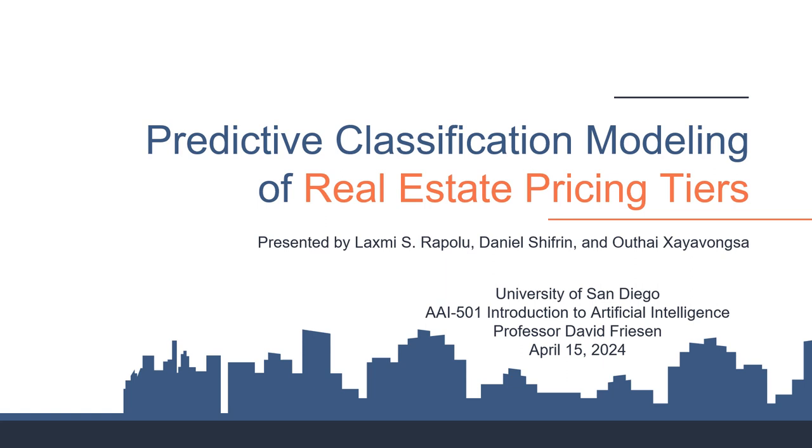Welcome everyone. Let's dive into the world of predictive classification modeling for real estate pricing tiers. Presented by Laxmi, Daniel, and Otay.